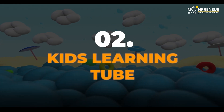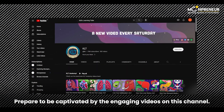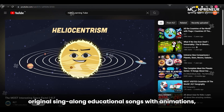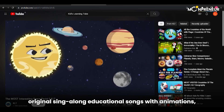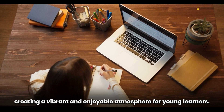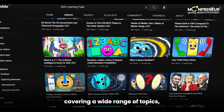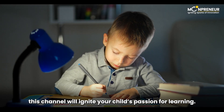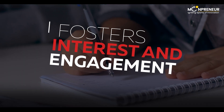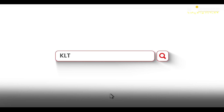Next up, we have Kids Learning Tube. Prepare to be captivated by the engaging videos on this channel. Kids Learning Tube seamlessly blends original sing-along educational songs with animations, creating a vibrant and enjoyable atmosphere for young learners. With a diverse collection of educational videos covering a wide range of topics, this channel will ignite your child's passion for learning, making education an adventure. Find them at KLT.